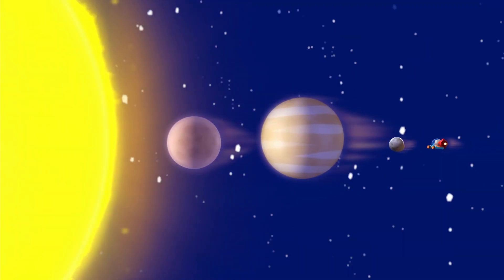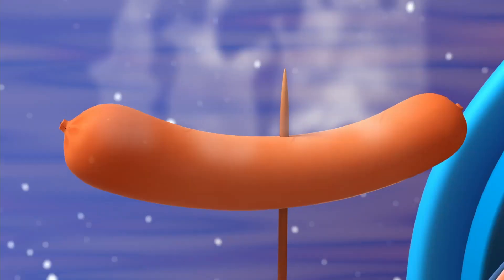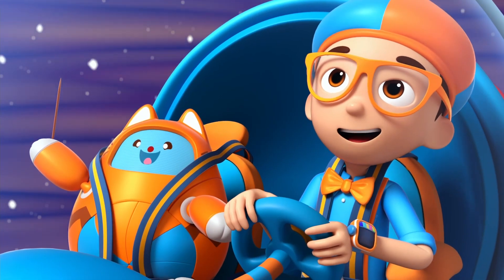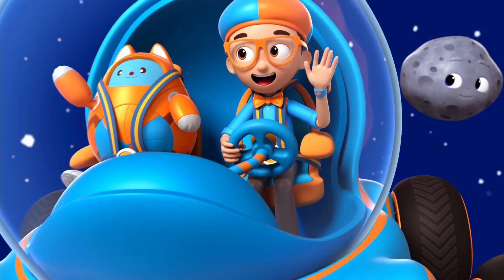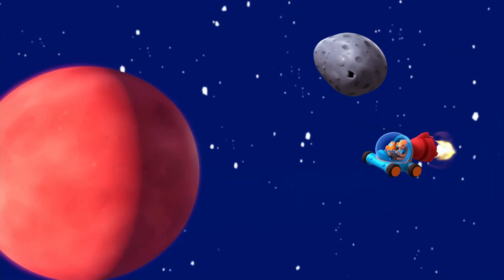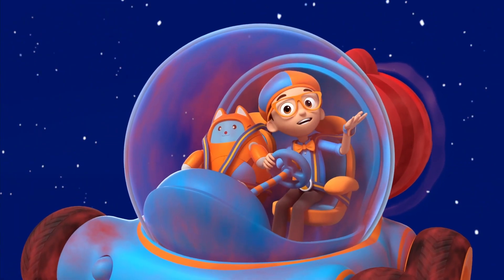Closest to the blazing sun are the two smallest and hottest planets, Mercury and Venus. Whoa, that is hot. We should go. The third planet is your home, Earth. Hi, Mom. Then there's Mars, the red planet. Mars is red because it's covered in rusty soil. That's a lot of dust.